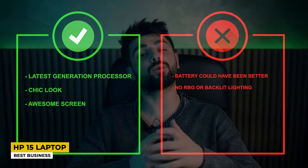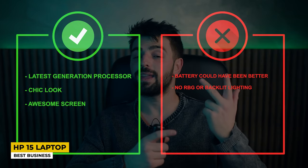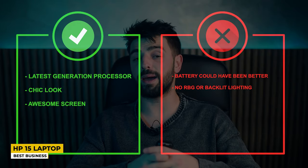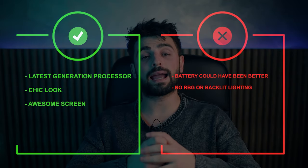Pros: Latest generation processor, chic look, and awesome screen. Whereas for the cons, the battery could have been better, and there is no RGB or backlit lighting.